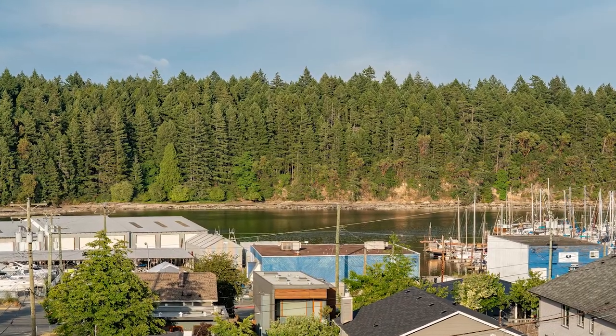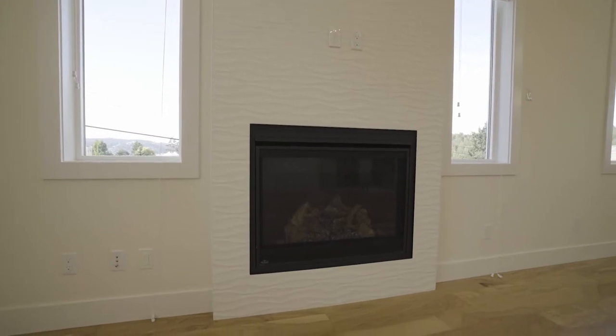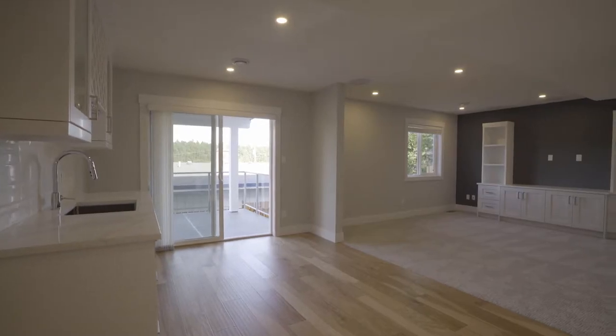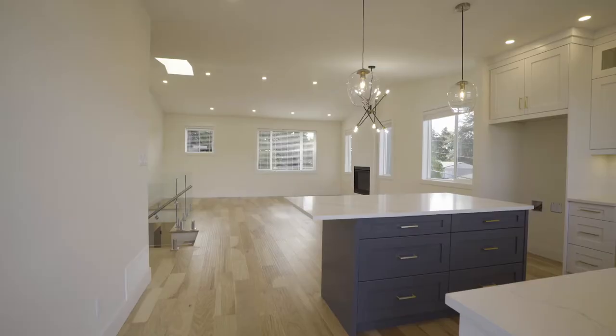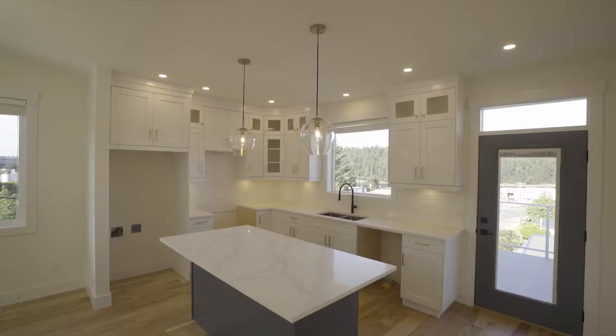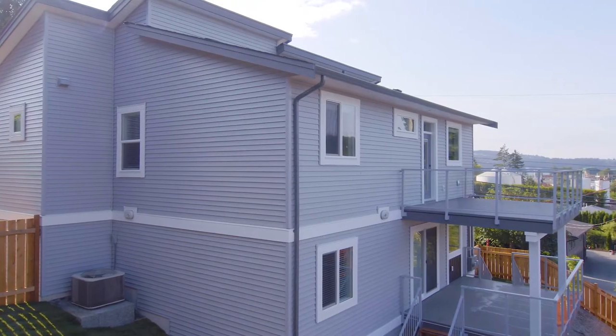Take in the ocean breeze on your two decks or enjoy air conditioning and efficient gas furnace heat inside. A skylight and abundance of windows for natural light showcase the ocean and nighttime city light views. The beautiful kitchen has floor-to-ceiling cabinets, a large island with four-person eating bar and direct access to the deck with built-in gas barbecue hookup.